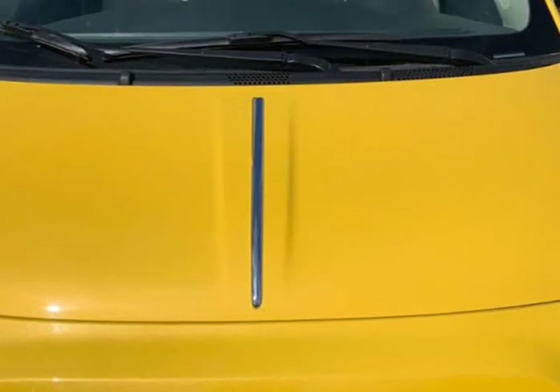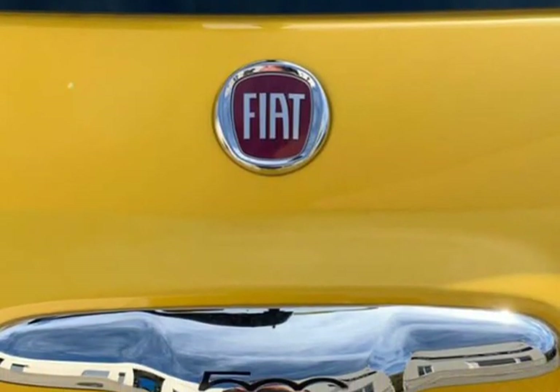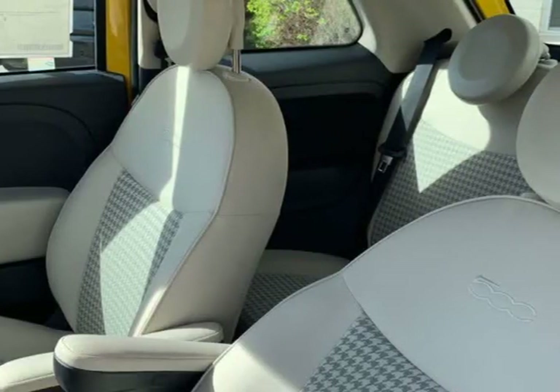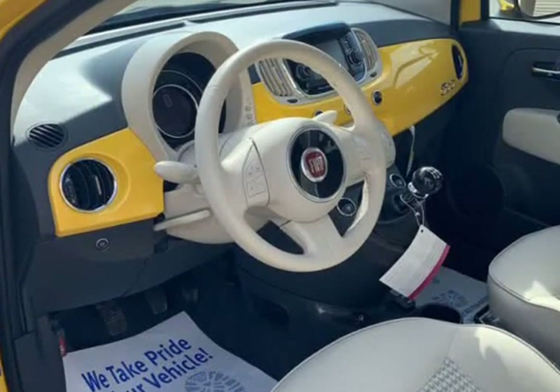It starts right up and idles smooth, accelerates and shifts nicely, and it drives great at highway speeds — 65 to 70 miles per hour — with no unusual noises. It drives nice around town as well. It has the 1.4 liter engine, which not only gets great gas mileage but has proven very dependable over the years.